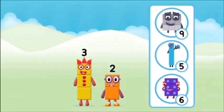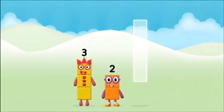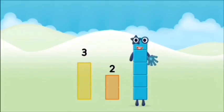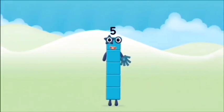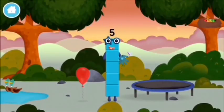Do you know which number block you'll make when you add these two number blocks together? That's the correct answer! Add the number blocks together. Two, three, three plus two equals five. Marvellous, you made number block five! You made a new number block!